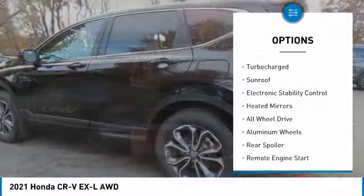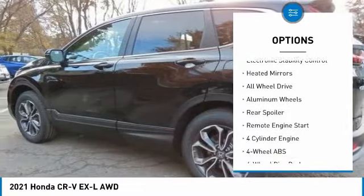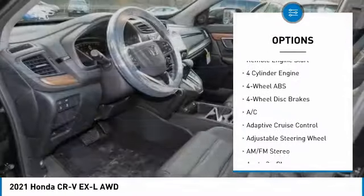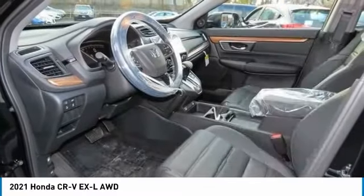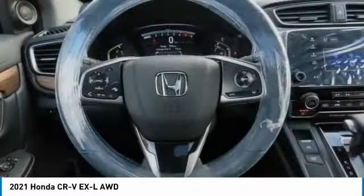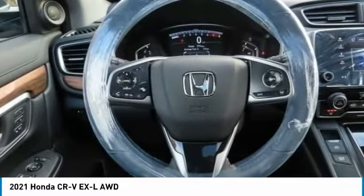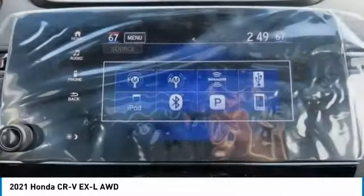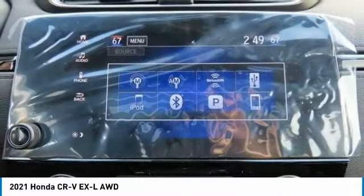Here are some of this vehicle's great options: tire pressure monitoring system, turbocharged engine, sunroof, electronic stability control, heated mirrors, all-wheel drive, aluminum wheels, rear spoiler, and remote engine start. This vehicle offers reliability and good looks at a great price, so come in and take a test drive today.